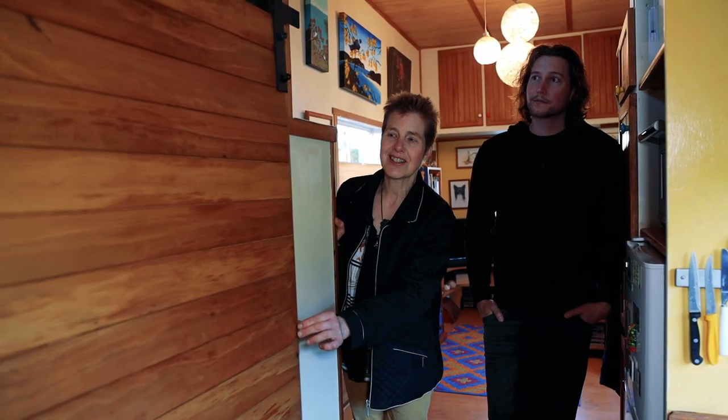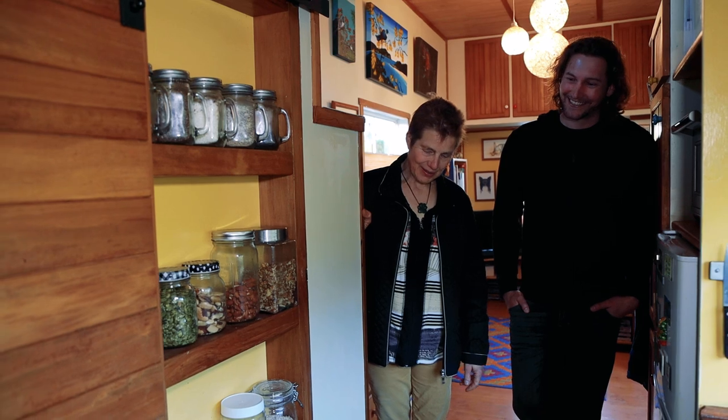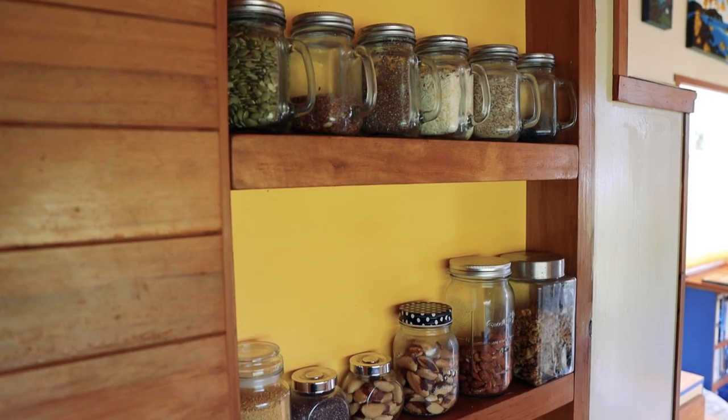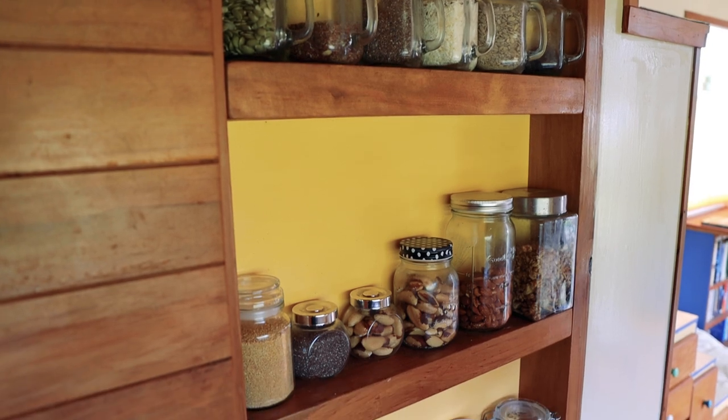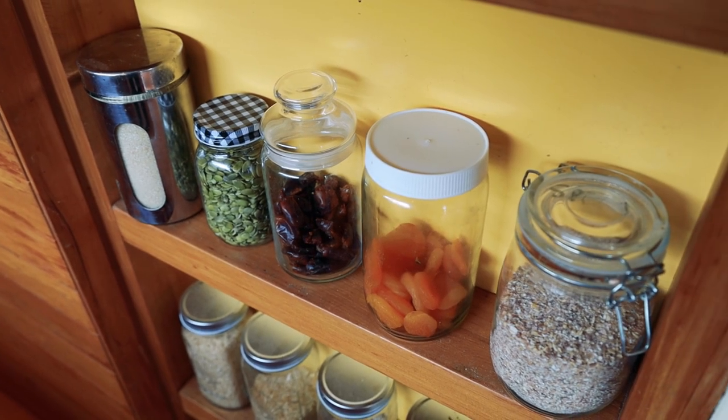I particularly like this — ah look at that — the bathroom door. All these jars with everything that I want, everything that I need. I eat a lot of nuts and seeds and dried fruit. Wonderfully hidden back there. And then of course behind the door there is your bathroom.